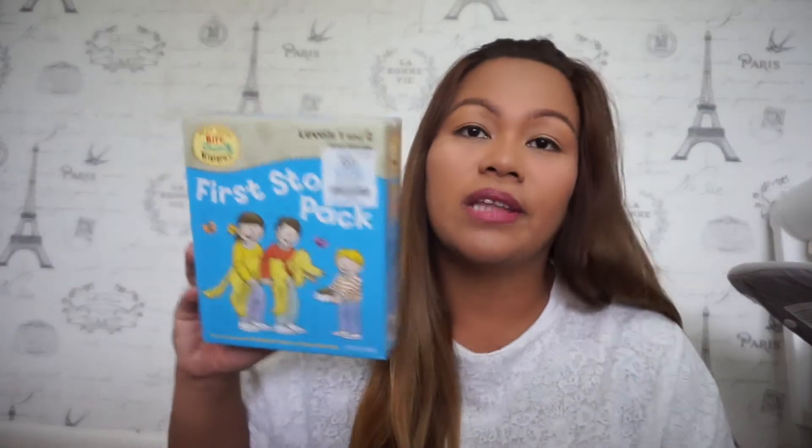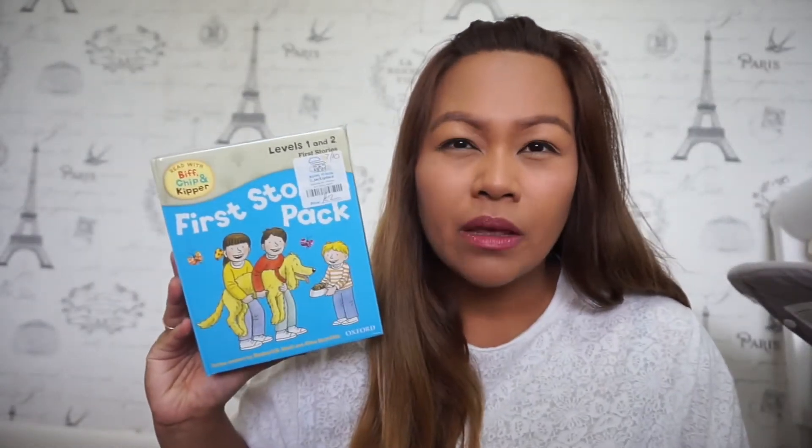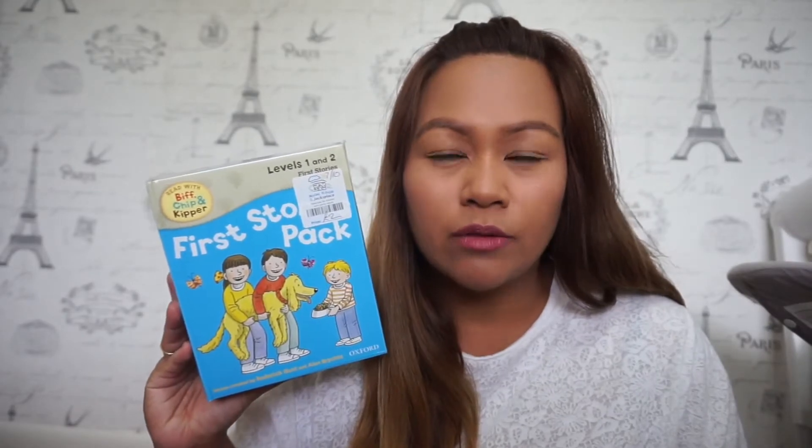I'm going to sell this for 10 pounds, plus postage — probably £2.94 or £3.94 signed for. I'm really happy with this one. Actually, this is the same book series my son uses in school.